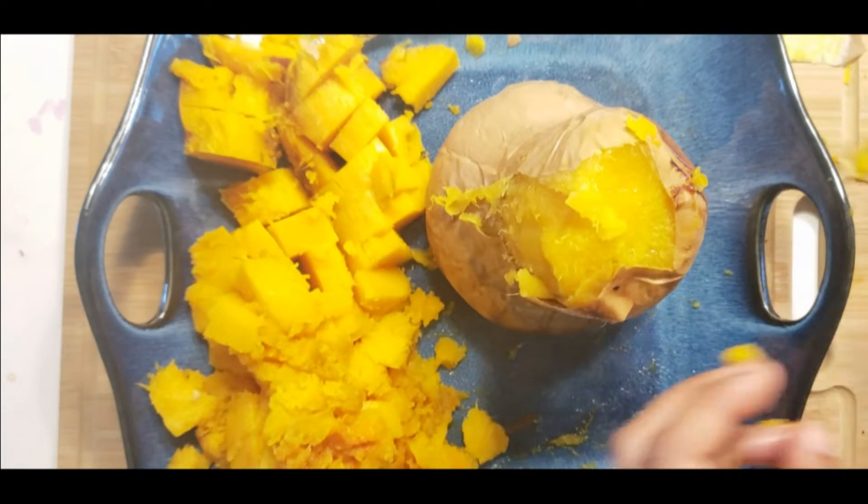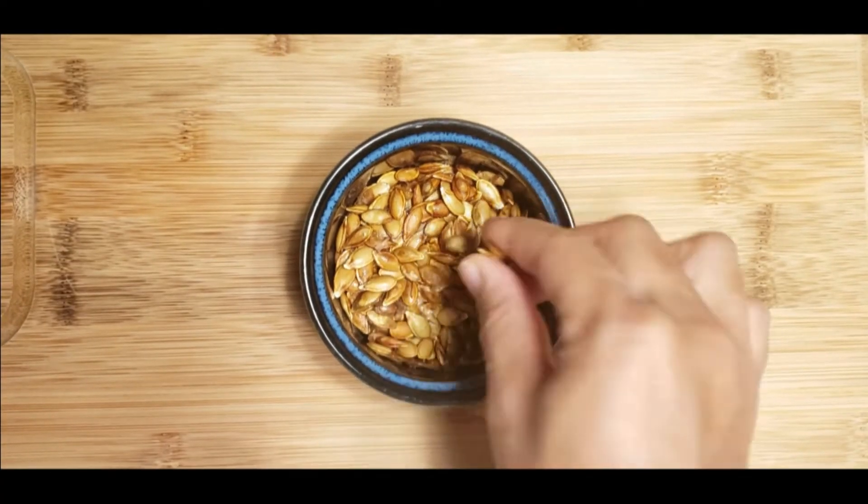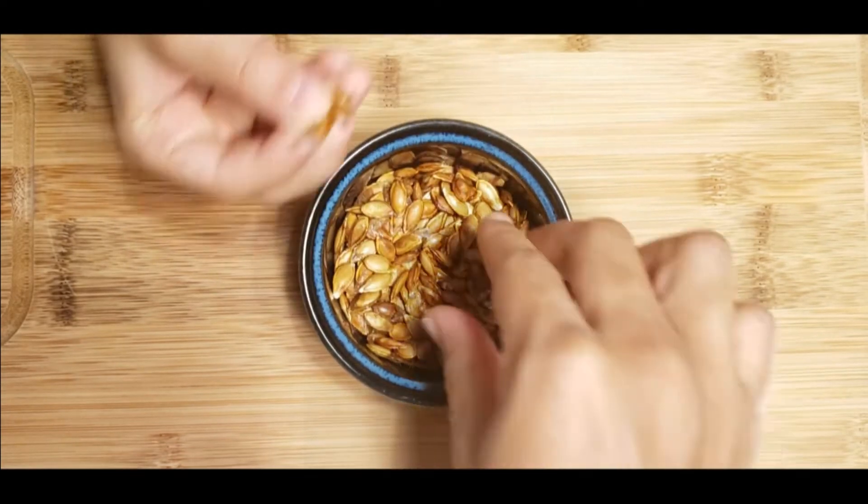B vitamins, including folate and vitamin B6, which your body needs for energy and red blood cell formation.